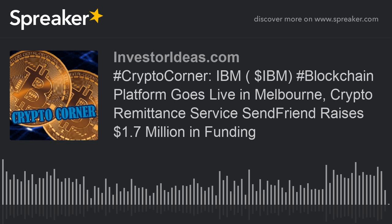Changpeng Zhao, or CZ, the CEO of crypto exchange giant Binance, announced via Twitter that the company's decentralized exchange, Binance DEX, will be released as a testnet version on February 20th. The testnet will be available publicly, and CZ encourages users to offer feedback.